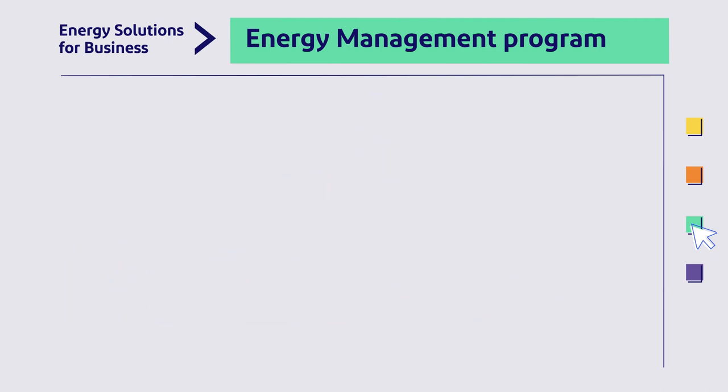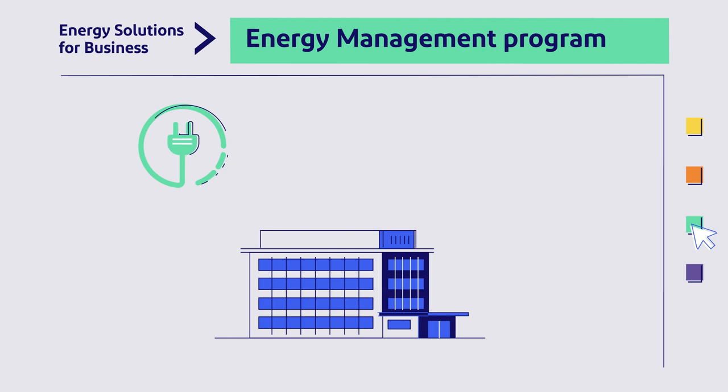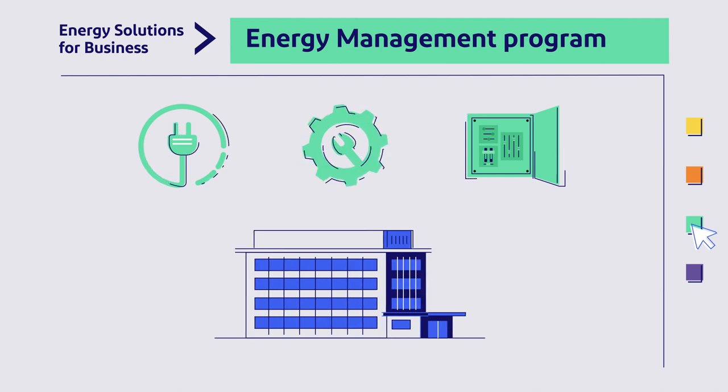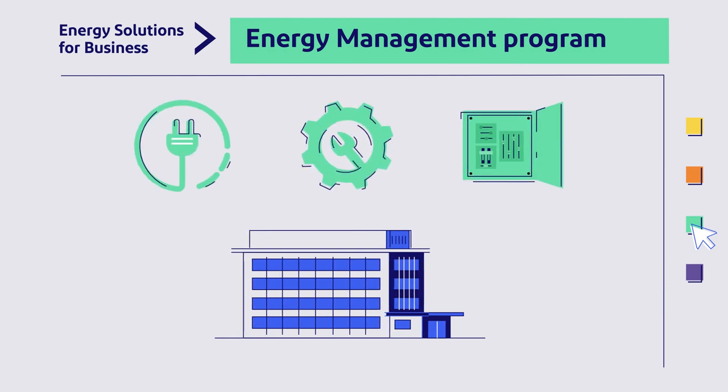During a Full Building Tune-Up, a Qualified Trade Ally identifies low and no-cost ways to improve your facility's electrical, mechanical, and control systems. Atlantic City Electric covers up to 70% of your project's cost, and the Energy Management program pays for up to 100% of the Trade Ally's fee.